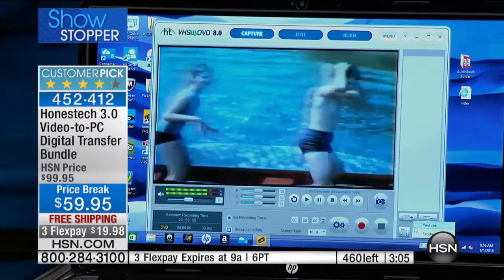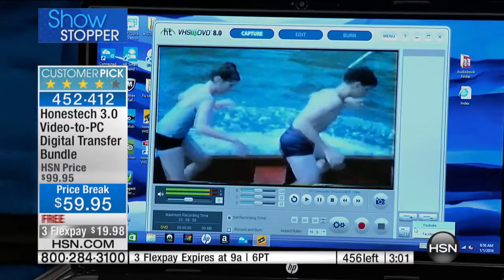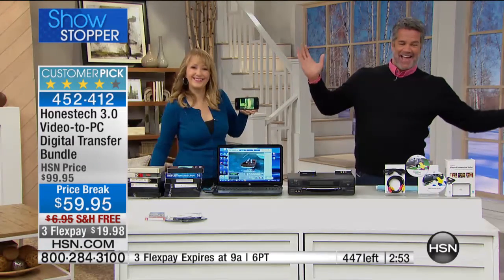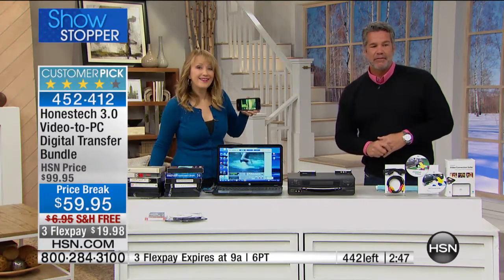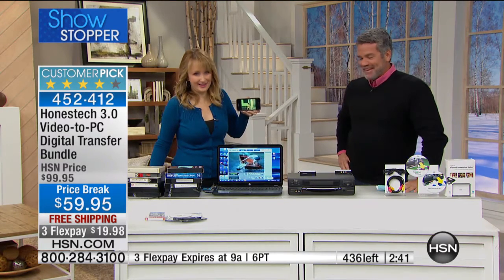Let's say hi to Nancy — she's in West Virginia, and she just ordered it. Hi Nancy, Happy New Year! Nancy, why did you order this — do you have some old movies you want to save? I have some old movies I want to save, and my sister-in-law did too, and we're both technically challenged, and this looks pretty easy. It's pretty easy, Nancy — it really is. You're going to love it. What types of things do you have on tape?